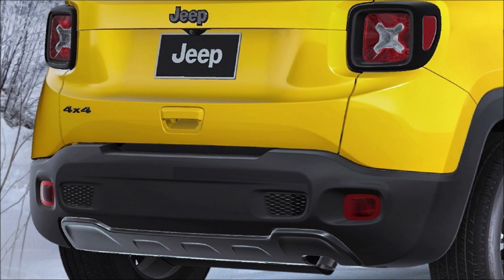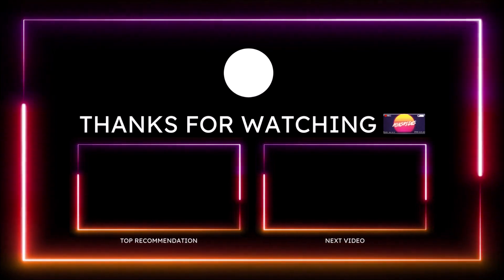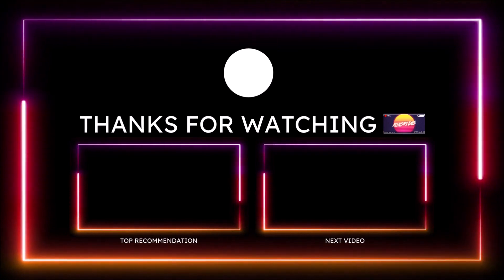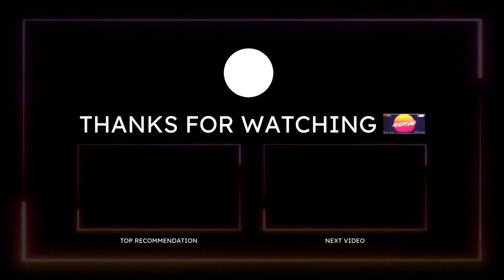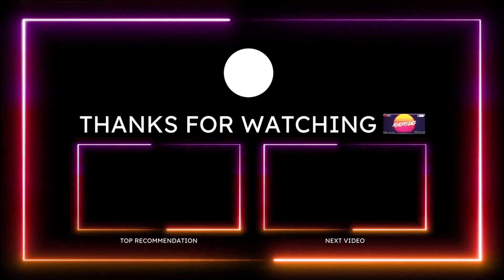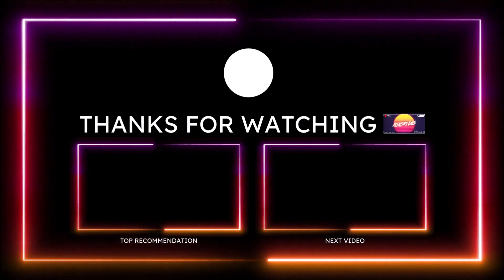If you want to help further support the channel, check the links down in the description. I have a one-time donation link for PayPal, Cash App, Venmo, and Patreon if you want to donate an extra dollar or two. You can also check out the Ron's Rise merch, and make sure you subscribe and click the notification bell so you don't miss a video. Be blessed, have a great day, and we'll talk in the next Ron's Rise News video.